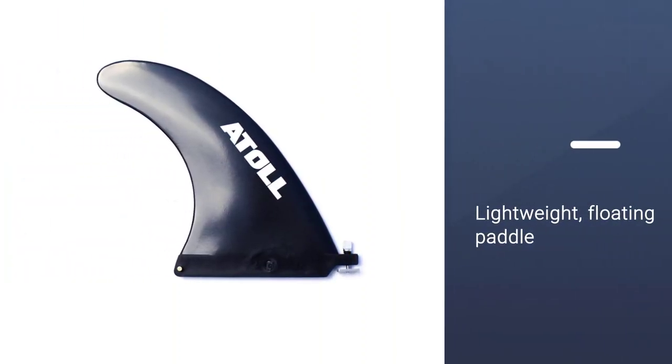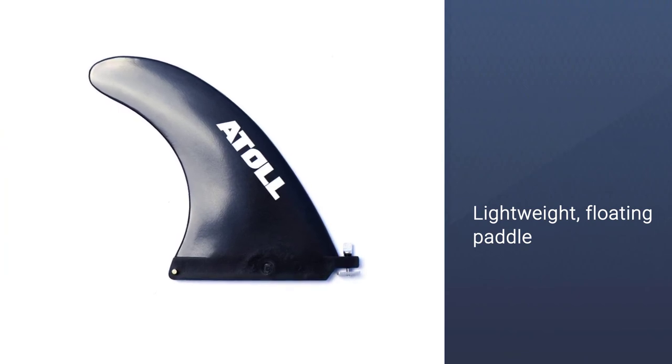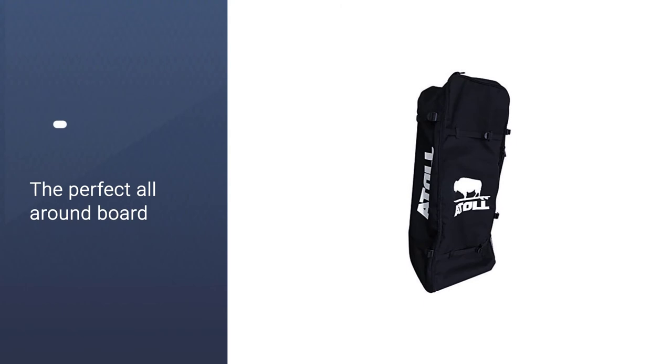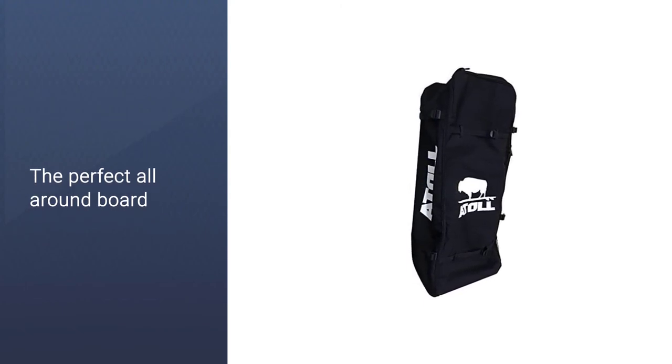There are many D-rings, large bungee storage, two fixed side fins, a removable center fin, and a two-year warranty. The maximum weight limit is 400 pounds.